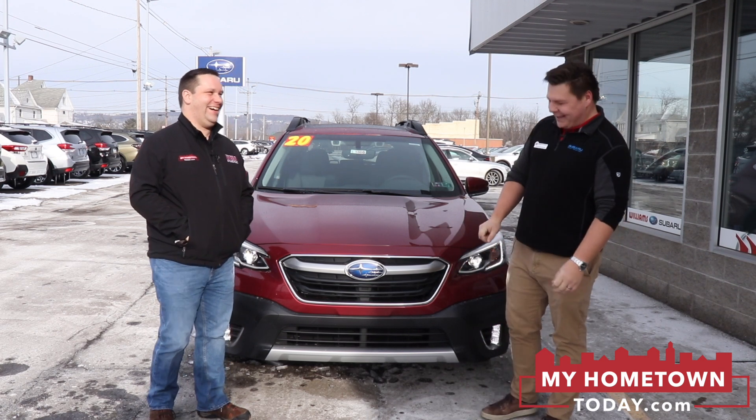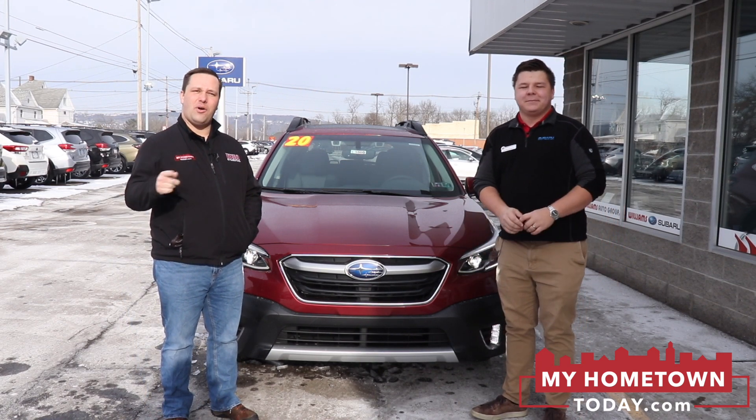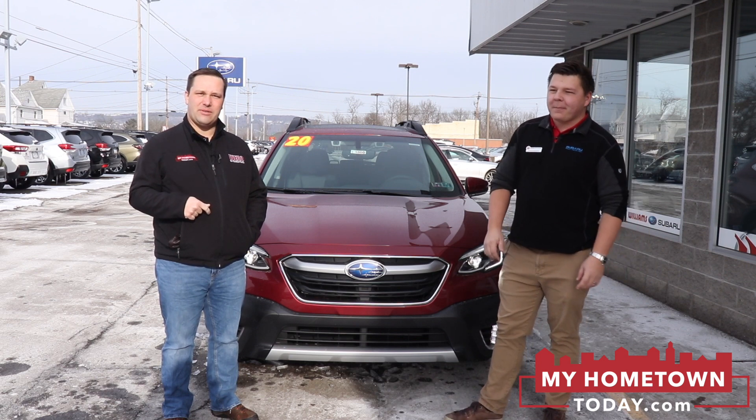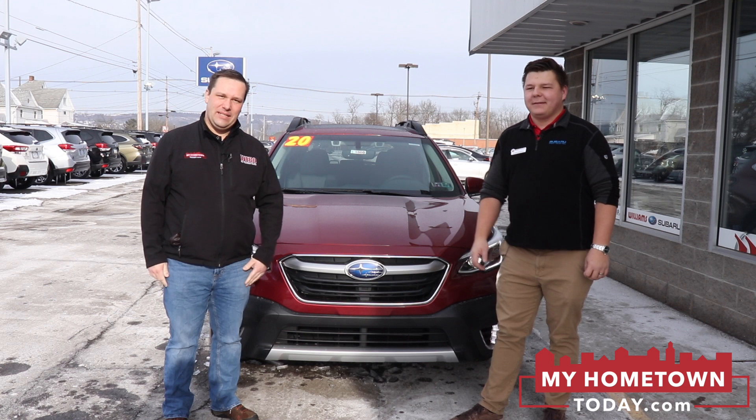I don't mind at all. Of course, one important thing you need to have in cold weather is all-wheel drive. And when you need all-wheel drive, there's one place that sells nothing but all-wheel drive, and of course, that's Subaru.